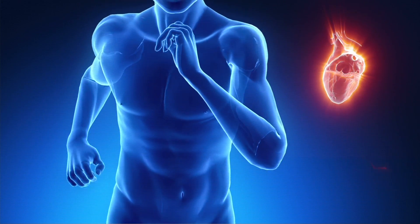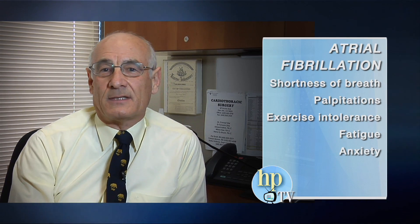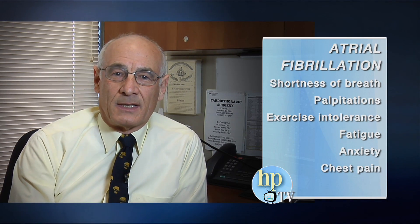The symptoms of atrial fibrillation are quite varied. Some patients may have no symptoms whatsoever — it may be picked up incidentally in a routine physical exam or a preoperative exam for something like cataracts — or it may present with a whole host of symptoms such as shortness of breath with exertion, palpitations, exercise intolerance, fatigue, anxiety, chest pain, and dizziness.